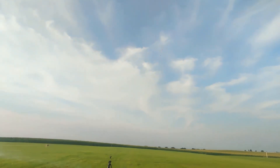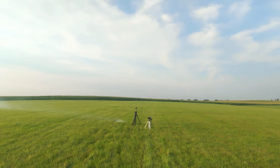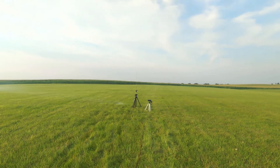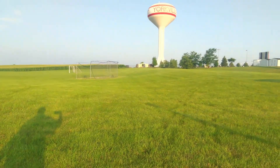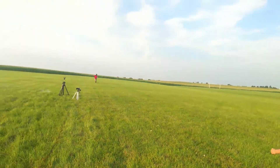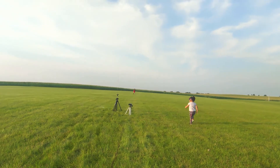One thing we've got to be cautious about is that we don't lose our rockets in the corn. Even though there's very little wind, that's what we're careful about. There it is — go run and get it. You want to run and get it too, baby girl? Go get your brother.